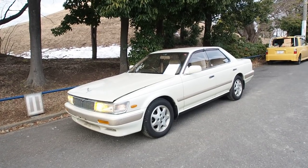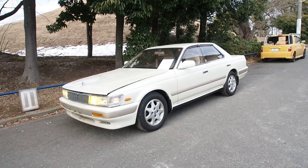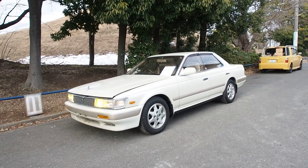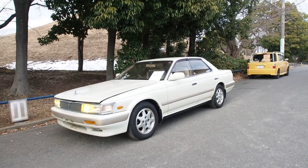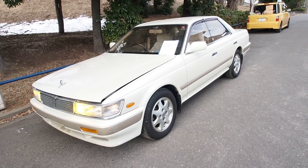Hey guys, this is Derek from Pacific Coast Auto here in Japan. We're looking at a C33 Nissan Laurel — this one was bought from the auction for USA import and has only 18,000 original kilometers on it.